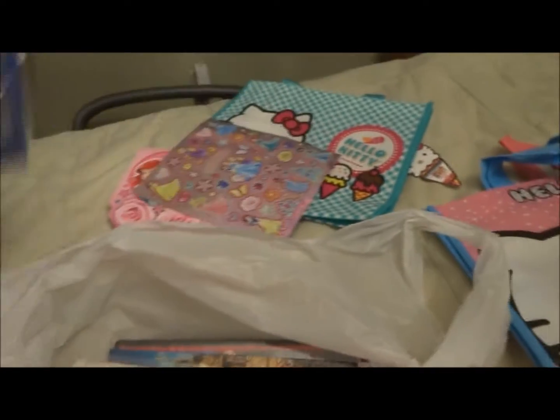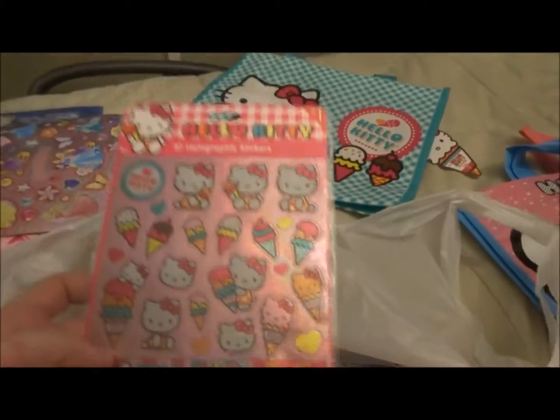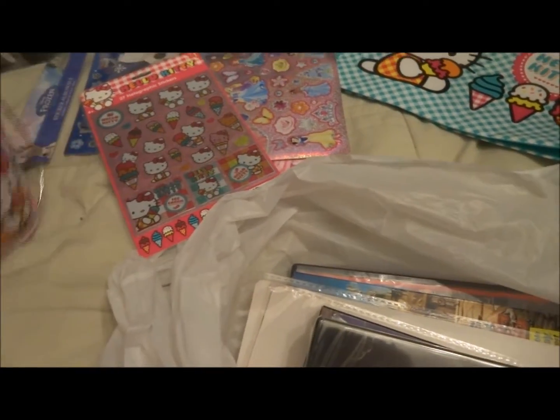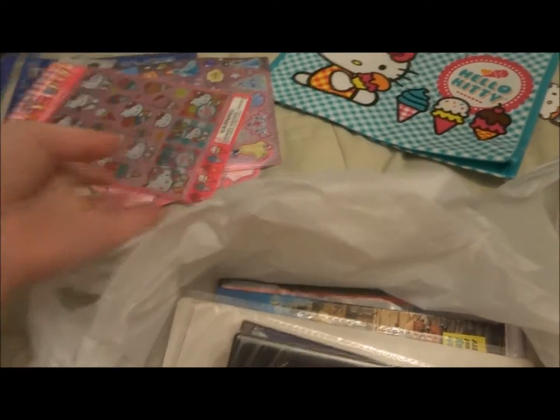So I had the individual Frozen ones — Anna and Elsa — and then the individual princess ones, but I didn't get those. This was from the shopping trip with the tin pail and that bag. I got these holographic Hello Kitty stickers.